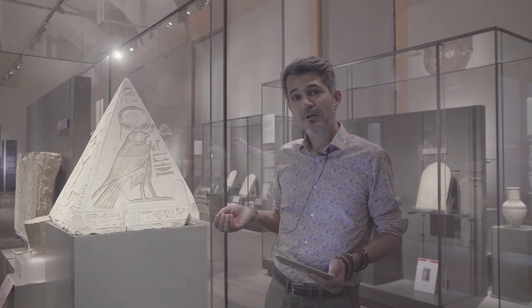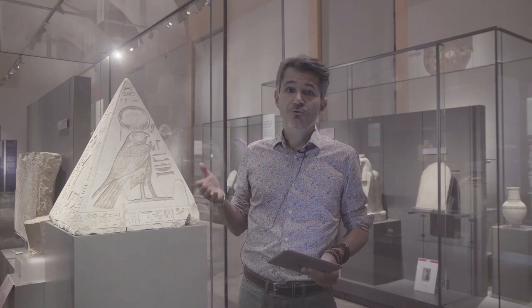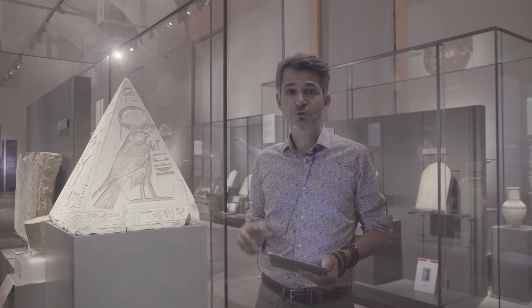The site of Deir el-Medina is located on the west bank of Luxor, the ancient Thebes, which used to be the capital of Egypt during the New Kingdom period.